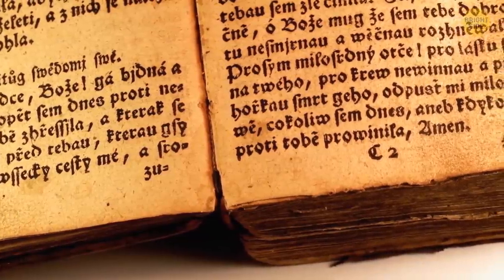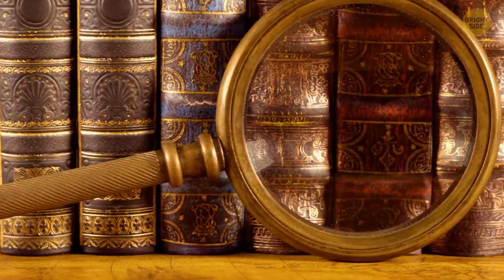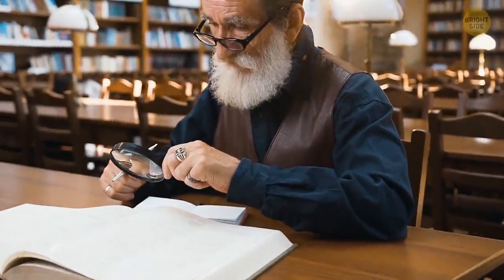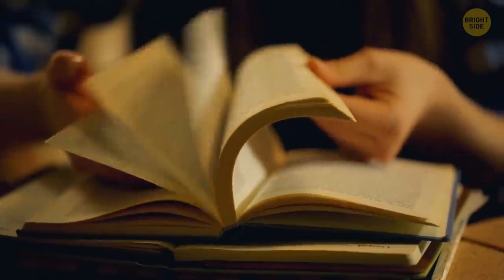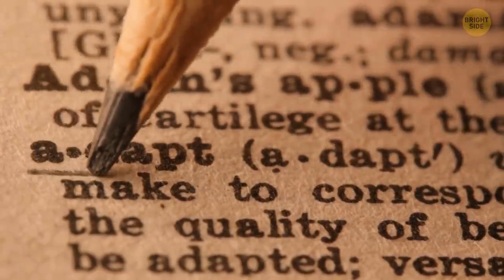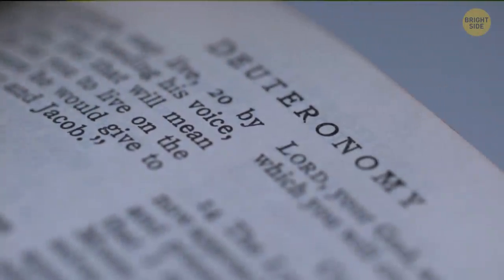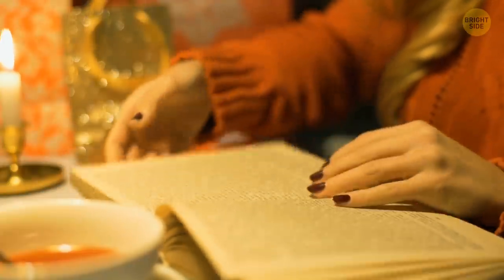Most books are printed on yellowish paper, and few have plain white pages. Unless it's a mass-market paperback with paper quality similar to a newspaper, books use good quality paper. That yellow hue is usually called cream, and it's preferred because it's less tiring on the reader's eyes. Plain white paper is bleached and reflects a lot of light, so it can be exhausting to read for a long time. That yellowish paper is the best paper, and publishers regularly use it.